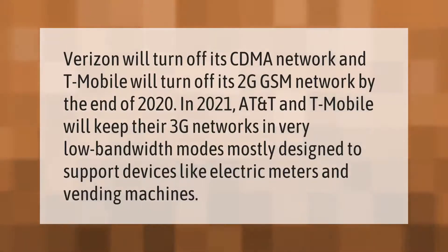Verizon will turn off its CDMA network and T-Mobile will turn off its 2G GSM network by the end of 2020. In 2021, AT&T and T-Mobile will keep their 3G networks in very low bandwidth modes, mostly designed to support devices like electric meters and vending machines.